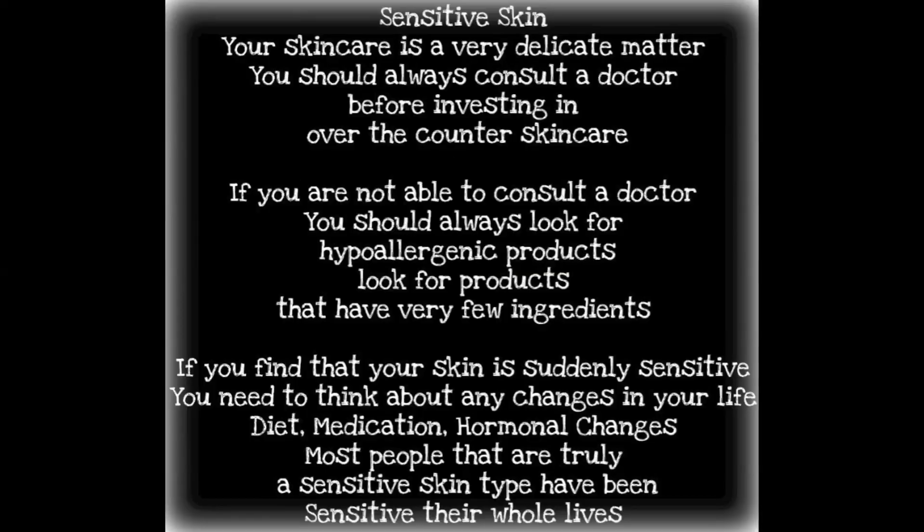Sensitive people truly need products tailored to them, and a doctor is the only person who can point you in the right direction — a cosmetic counter is not the right place. Not as many people are sensitive as they think: really only about 20 percent of the population is sensitive, but more than 50 percent thinks they are. If you are sensitive, always consult a doctor before investing in over-the-counter skincare. Look for products that are hypoallergenic with very few ingredients. If your skin is suddenly sensitive, think about changes in diet, medication, or hormonal shifts — most truly sensitive people have been so all their lives.